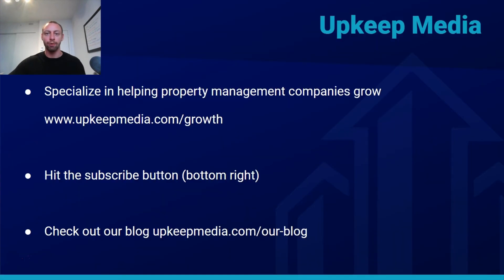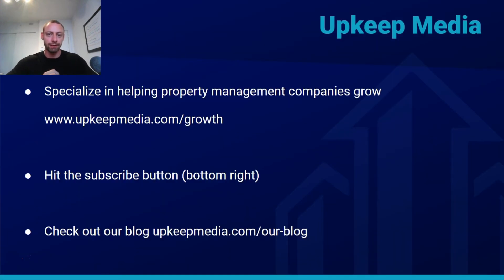I hope this makes sense and that the content marketing funnel is a little bit clearer — you should always have this in mind when you're developing content for your company. My name is Steven Fox, I'm one of the co-founders at Upkeep Media. We specialize in helping property management companies grow using the internet. You can book a free growth marketing session through our website at upkeepmedia.com/growth. If you enjoyed this video, hit the subscribe button, and check out our blog at upkeepmedia.com/our-blog for more information on how to grow your property management company. I hope you enjoyed this — take care.